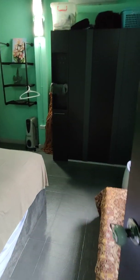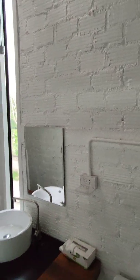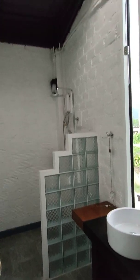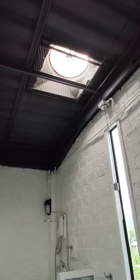Up here we have two bedrooms — it's a two-bedroom place. You can see how it's done: very cool and unique, not trying to make it too luxurious. It's more of the raw style, the industrial style.